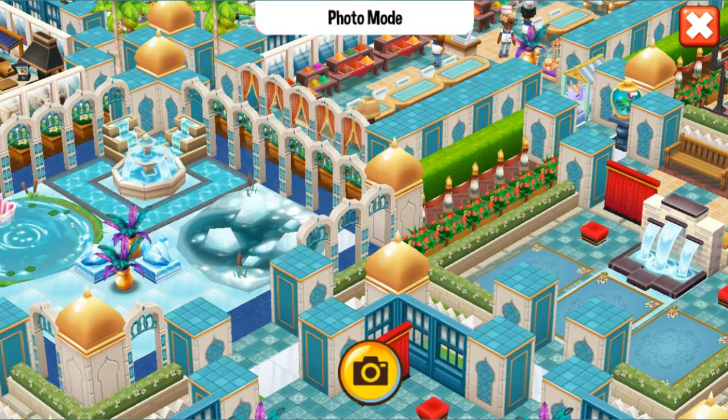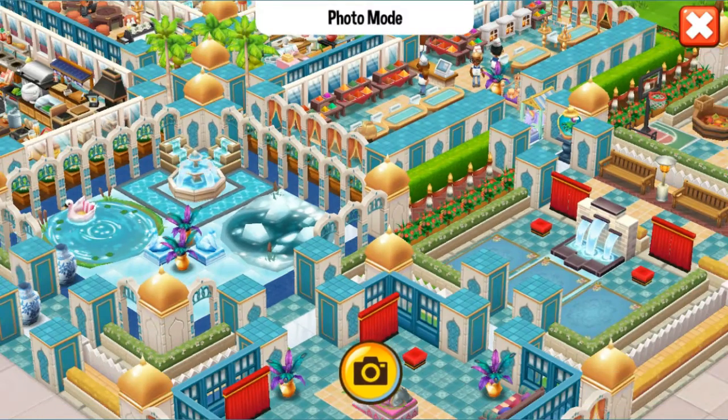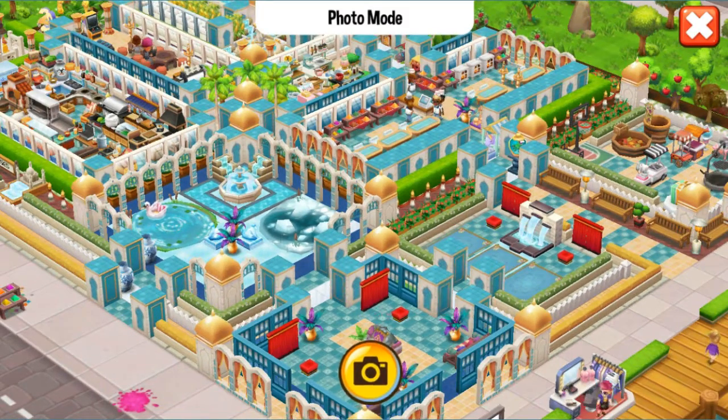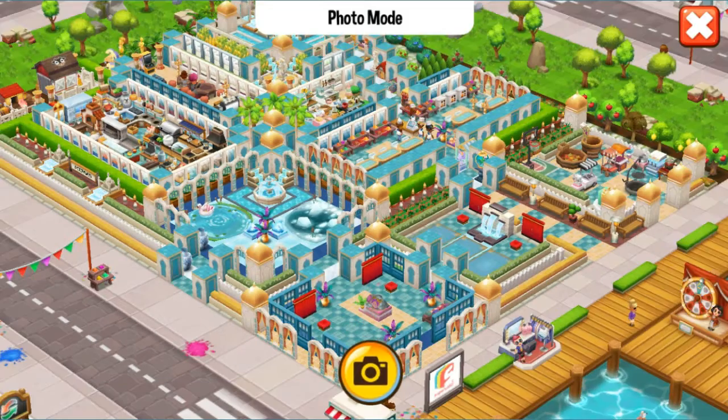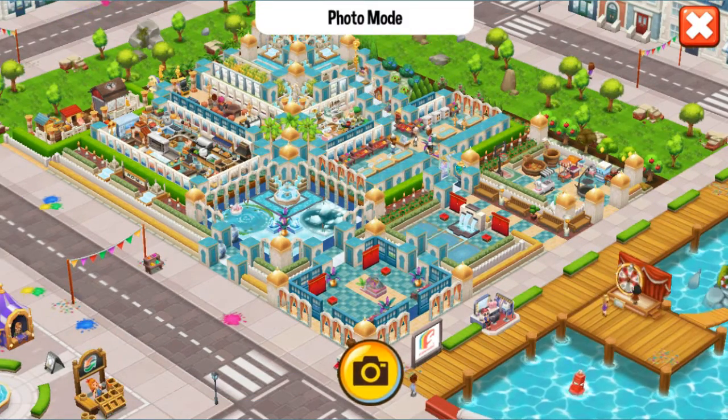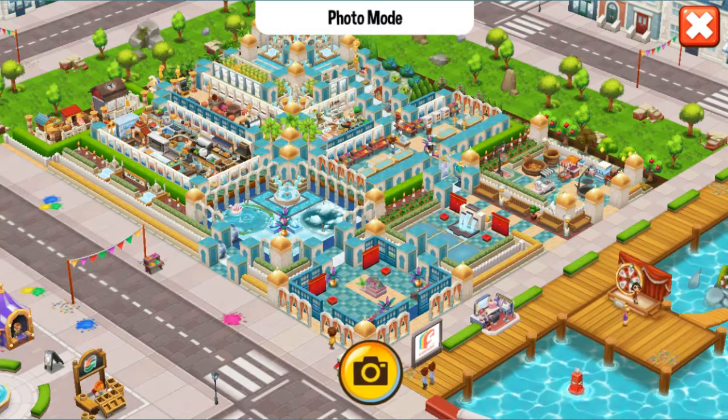Let me zoom out. Oh, look at this. So pretty. Wow, this looks like a palace. I love it.